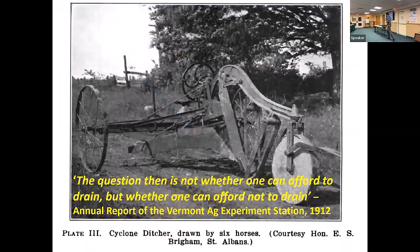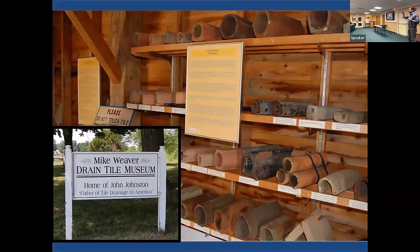Drainage is nothing new. From the Ag Experiment Station report in Vermont from 1912: 'The question is not whether one can afford to drain, but whether one can afford not to drain.' The Northeast has always been wet and drainage has always been important. Across the border there's a drain tile museum outside of Geneva, New York, where drainage tile was used as early as 1835. John Johnson brought it to the U.S. and increased grain yield almost tenfold on his farm.